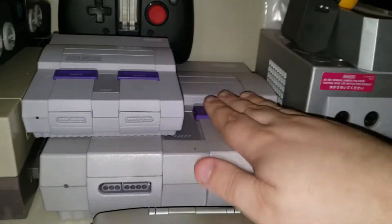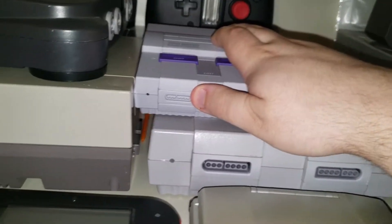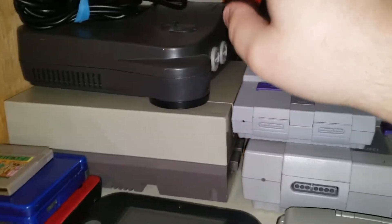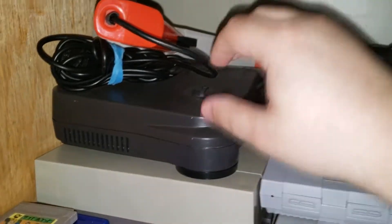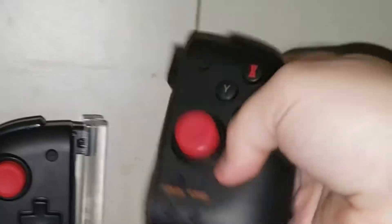Over here is my Super Nintendo, my SNES Mini or Classic — I don't remember. My NES, my Nintendo 64. This is the Split Pad Pro for the Nintendo Switch — I got that for Christmas. It's amazing.